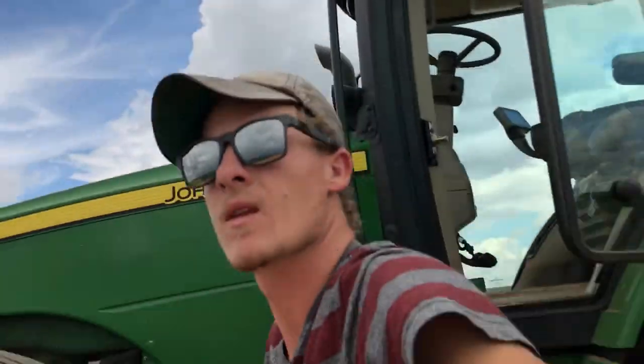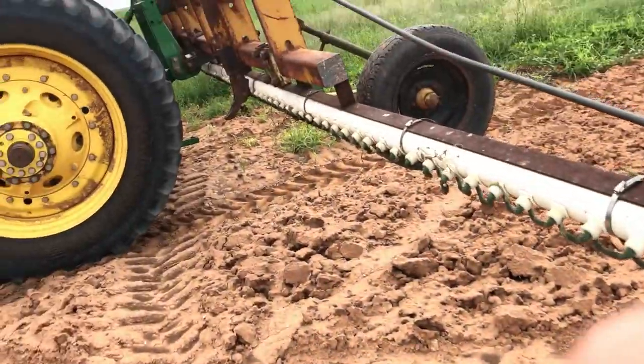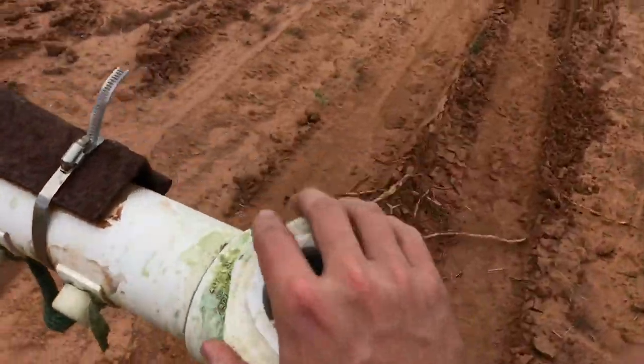You put a chemical in here, in this PVC pipe that goes all the way along, and you put it inside of here.